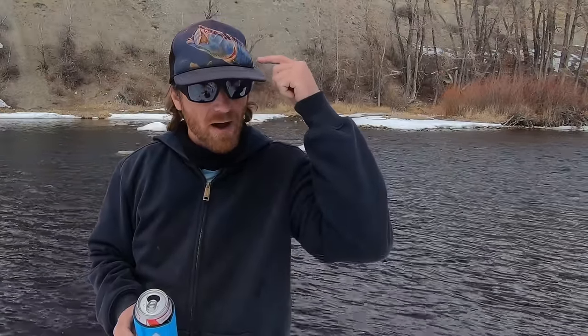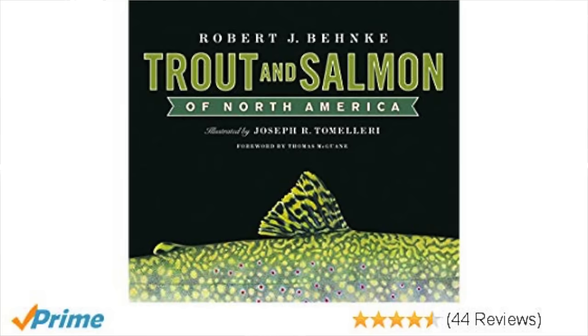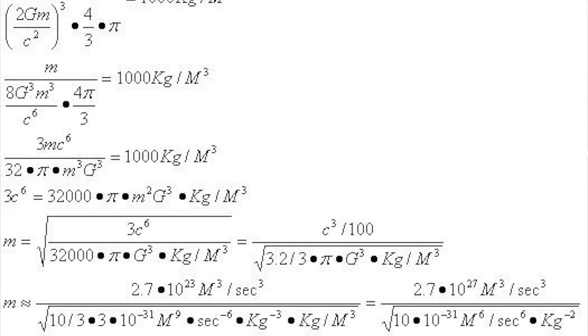Alright, you got all that locked away? If this subject interests you, check out a book called Trout and Salmon of North America by the late, honorable Dr. Robert Behnke — that dude was the man. It's a fascinating book that goes into far more detail than I have, and it's got great illustrations. Link down below. Alright, I'm gonna go try to catch a fish now. Thanks for watching!